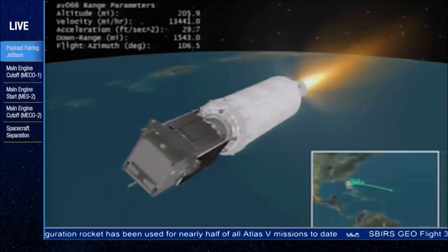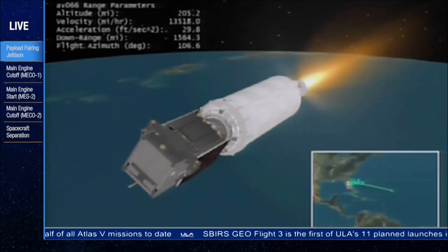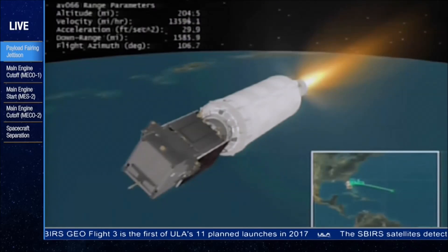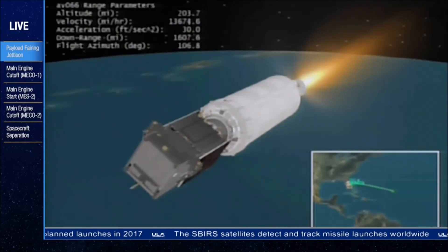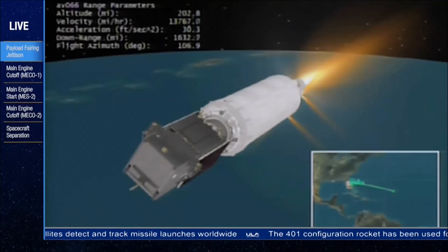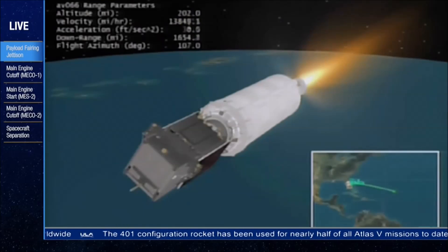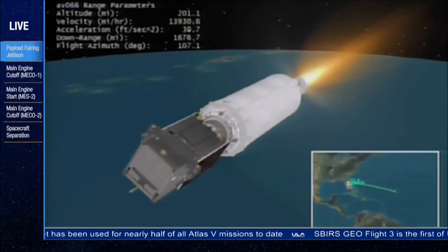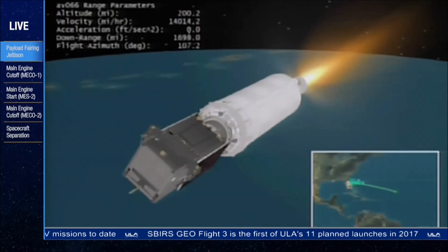Flight control disturbances are right as expected, very smooth. 1,800 miles downrange, traveling at 14,700 miles per hour. This is Atlas Mission Control at T-plus 12 minutes, 32 seconds into the third SBIRS Geo flight.